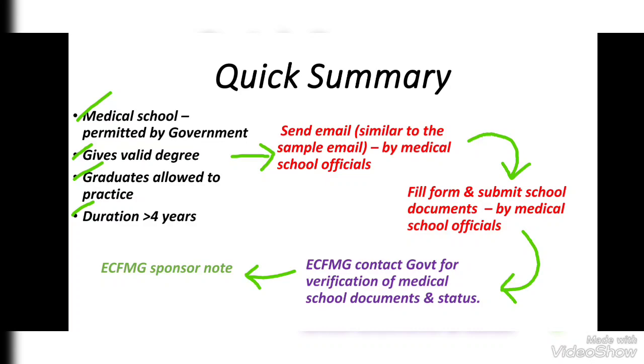Here is a quick summary. Medical school must complete these requirements: the medical school must be permitted by the government, must give a valid degree to their graduates, the graduates must be allowed to practice, and the duration of MBBS should be more than four years.